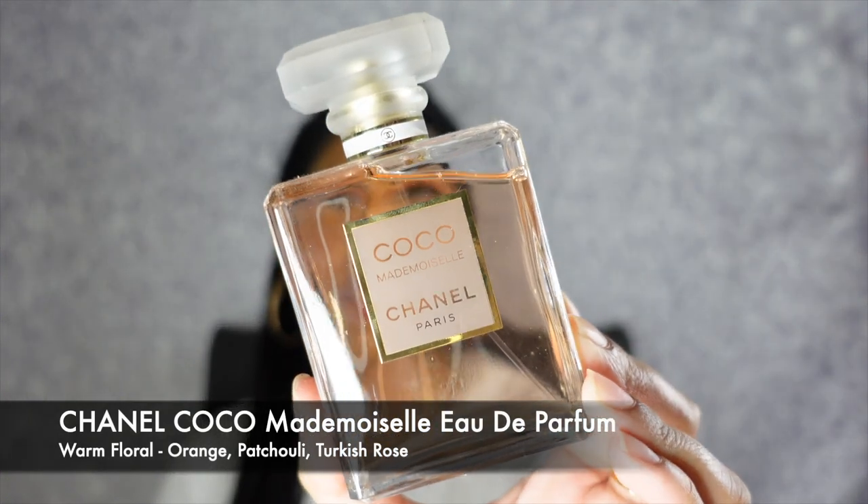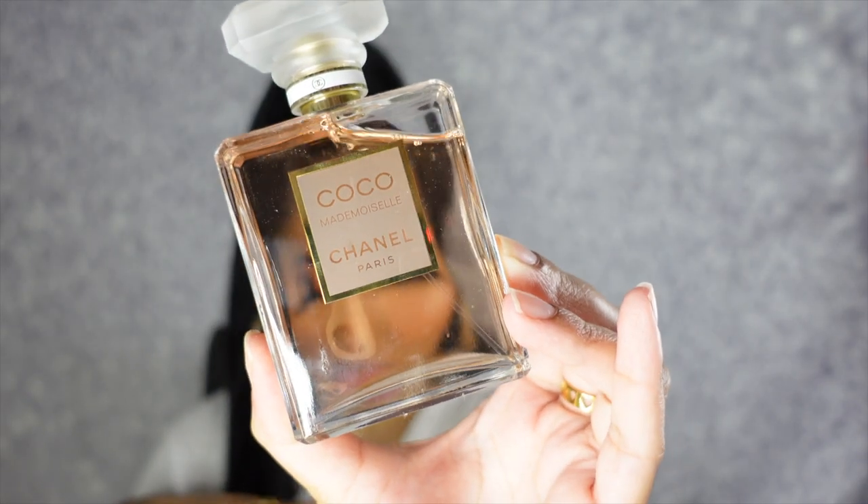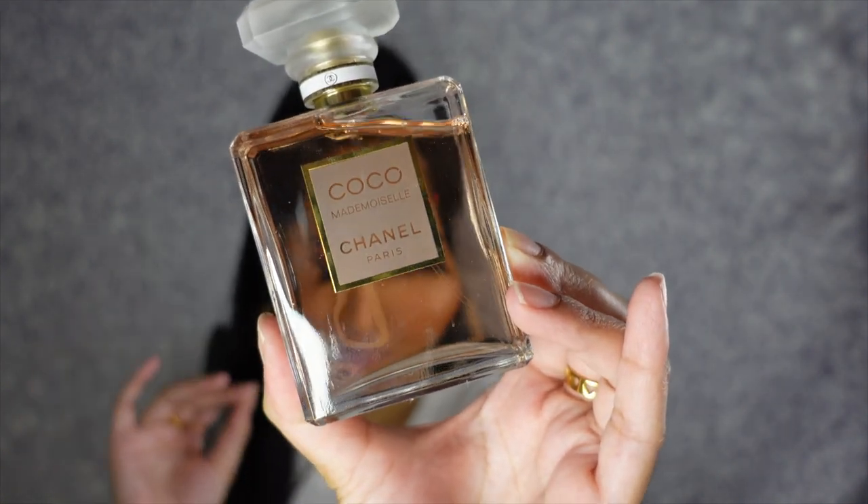This next fragrance is honestly such an iconic scent — this is my Chanel Coco Mademoiselle fragrance. I literally cannot get over this scent, it just smells amazing. The packaging is very Chanel and I absolutely love it. It has key notes of orange, jasmine, rose, patchouli, and vetiver — it just smells amazing, so vibrant, so intricate, so feminine. This is such a staple Chanel fragrance and actually one of my only Chanel fragrances in my collection. I definitely do want to build my Chanel collection as well.